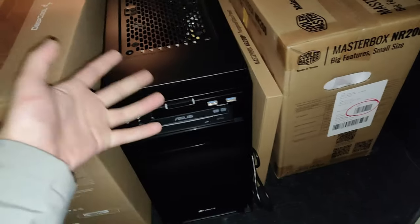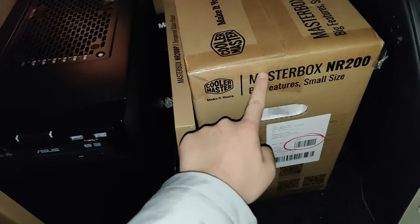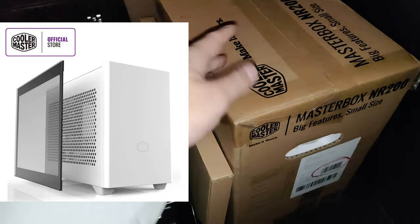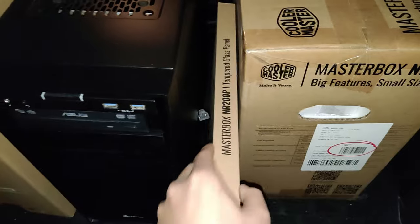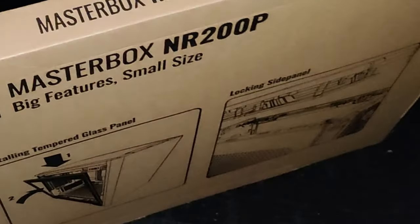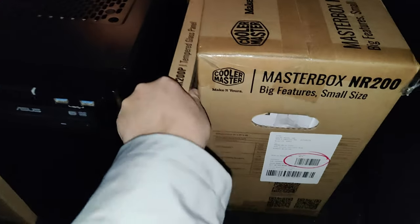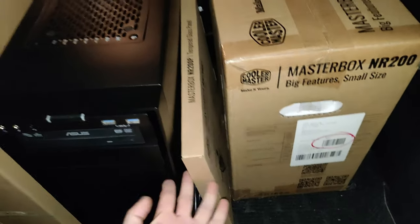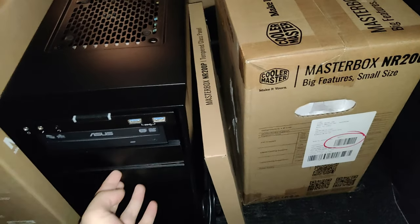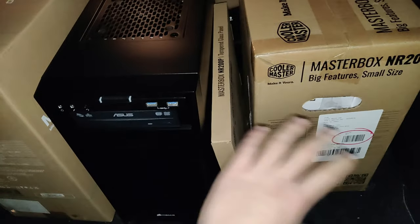I just came back from getting this PC. The guy had a Cooler Master Master Box NR200 — it's a white ITX case — and since it was the NR200 he also gave me a tempered glass side panel from a 200P which he said should be compatible. So your boy is finally going to build an ITX PC on the channel, although it might take a while because ITX parts are really expensive.